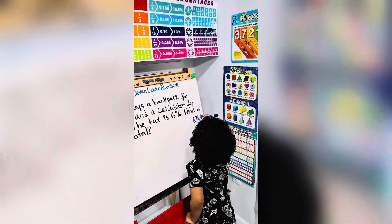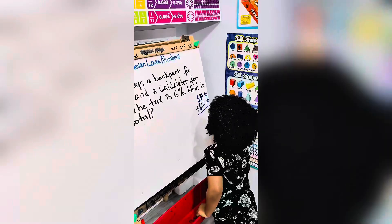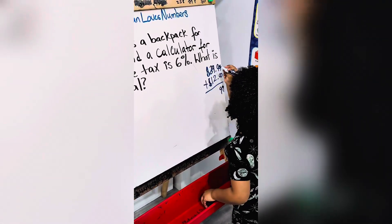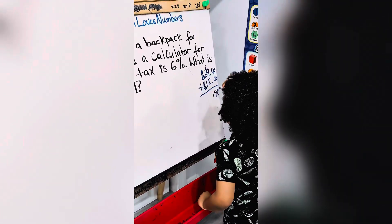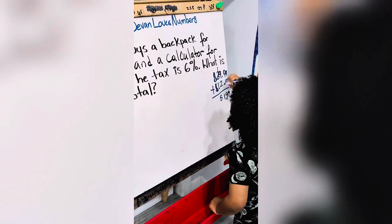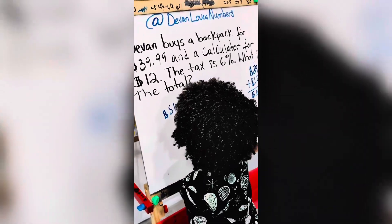$39.99 plus $12 equals... 9 plus 0 is 9, 9 plus 0 is 9, 9 plus 2 is 11, carry the 1, and then 1 plus 3 plus 1 is 5. Line it up, and the dollar sign — $51.99.